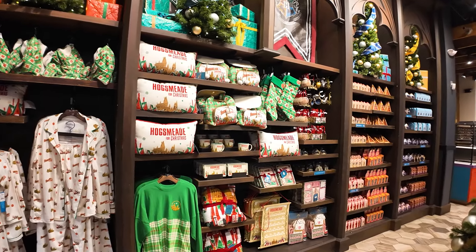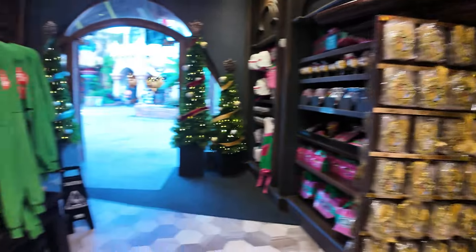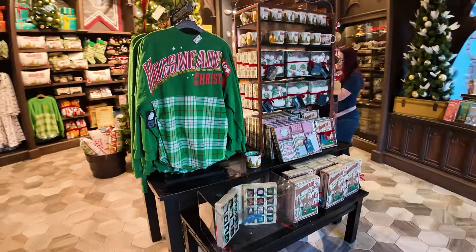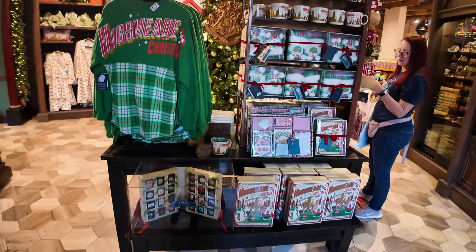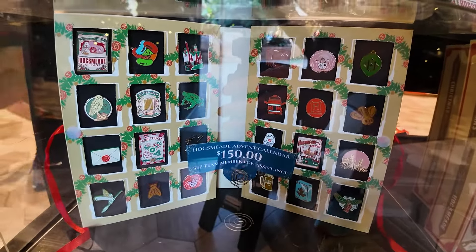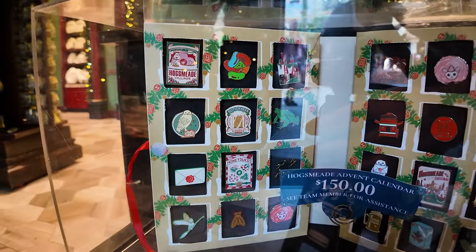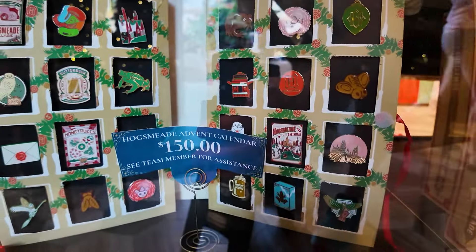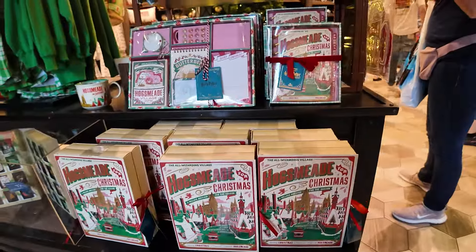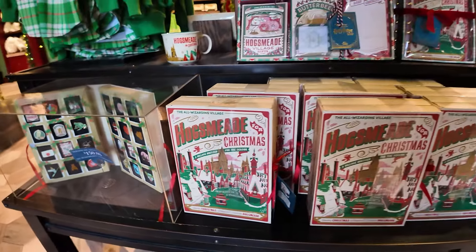They've got Christmas trees up top — I love how they decorate for the holidays. There are the pajamas again. A lot of these items we already saw earlier in the video, but sometimes they're displayed a little prettier and nicer in here. Here's the actual display — there's the jersey and the pin set. If you wanted to see what the pins were when we saw them earlier, here's what the box looks like when it's open — all of the Harry Potter holiday pins. That was $150.